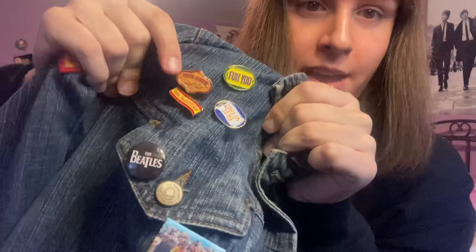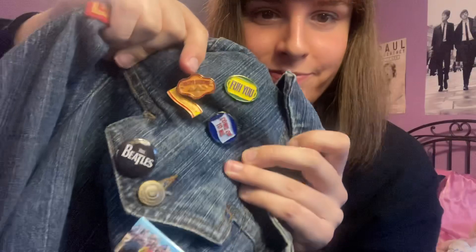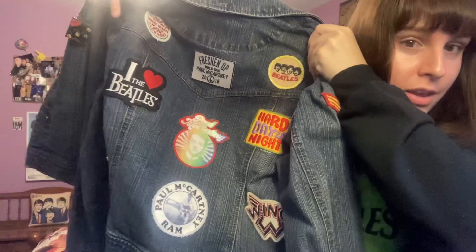Now this item is kind of cheating on what I said earlier because it's a combination Beatles and Paul McCartney item, but this is my denim jacket. On the front is a patch that says 'Beetle 67' from Target, and a Rubber Soul pin sent to me by a subscriber. On this side we have the Paul McCartney Egypt Station pins from his website — there's a 'Fuh You' pin, a 'Come On To Me' pin, and it says Paul McCartney and Egypt Station. There's also a Beatles logo pin and a Sgt. Pepper album cover pin.